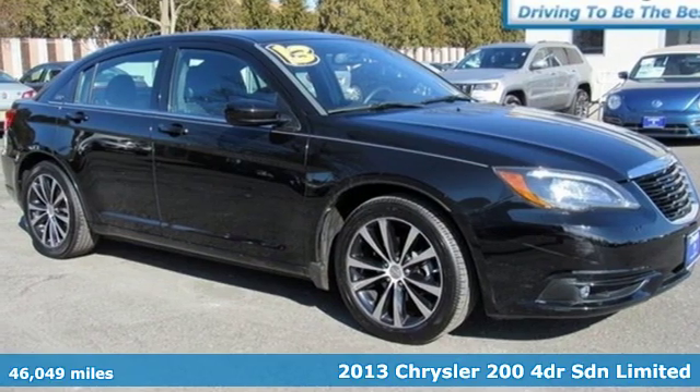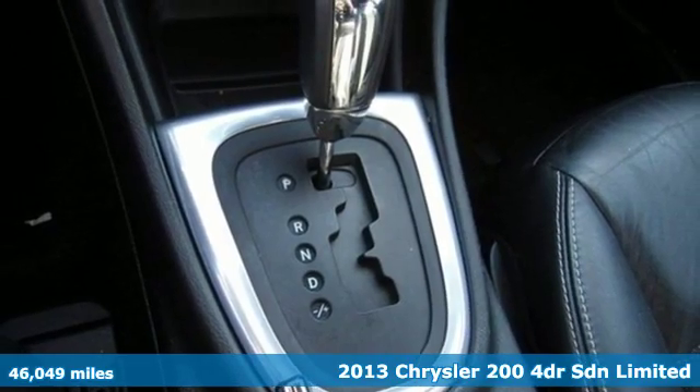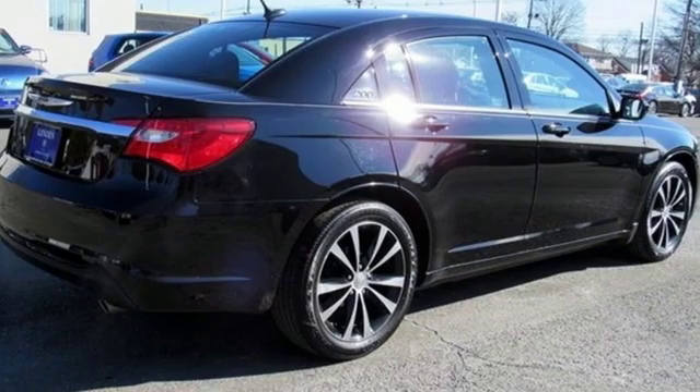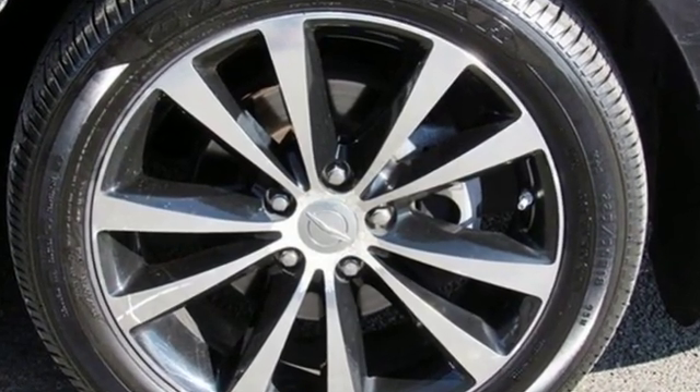It's a 2013 Chrysler 200. This Chrysler 200 is the culmination of intuitive technology, efficiency, and performance built to compete with the best mid-sized sedans in its class. And with features like these, every drive's a pleasure.